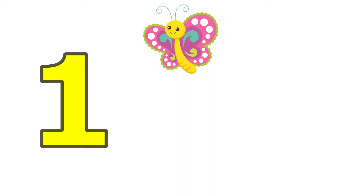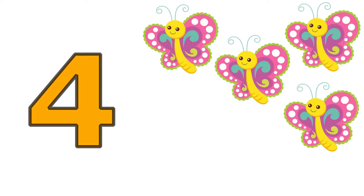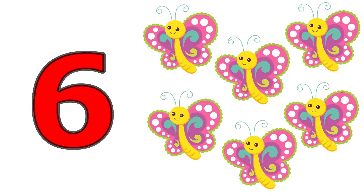Six, one, two, three, four, five, six. Six butterflies.